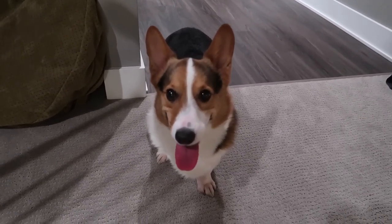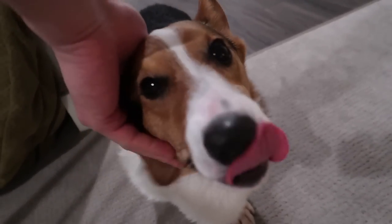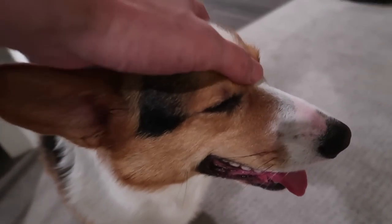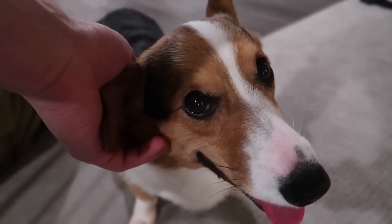There's that Corgi smile that I love. Are you feeling better? You look so happy. I know you're going to love the apartment, Gatsby. He's going to get used to it.